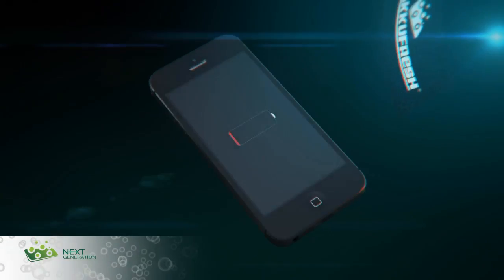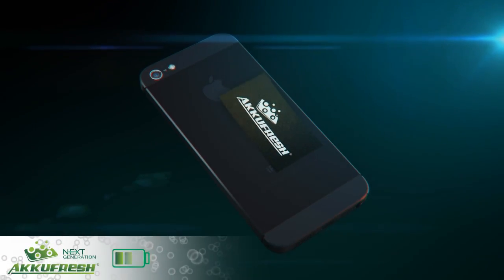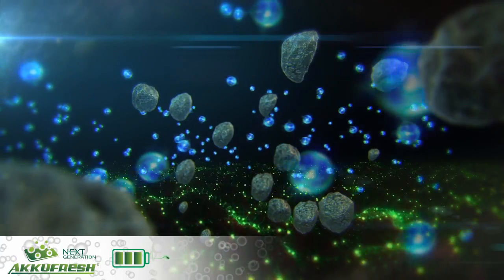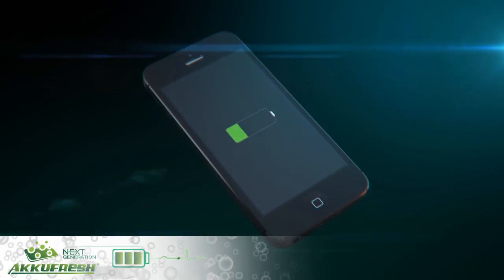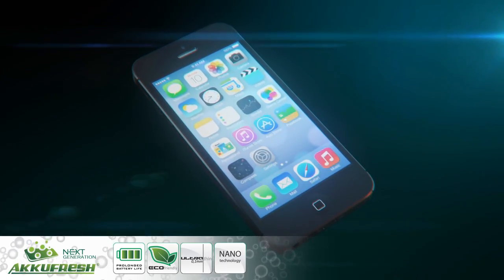The solution is the new AccuFresh Nanotech Battery Life foil. It dissolves the deposits, renews the battery, increases standby time, and reduces charging time. Enjoy an extended use of your device.